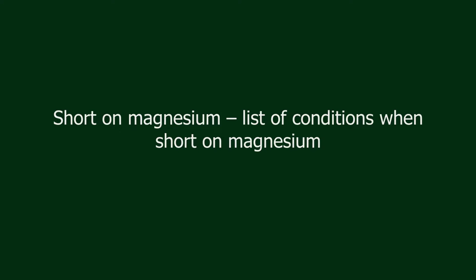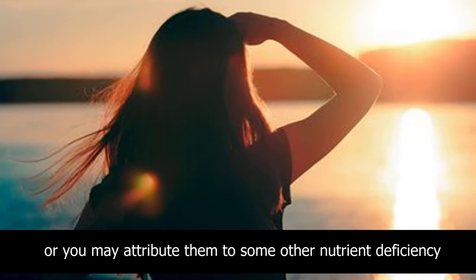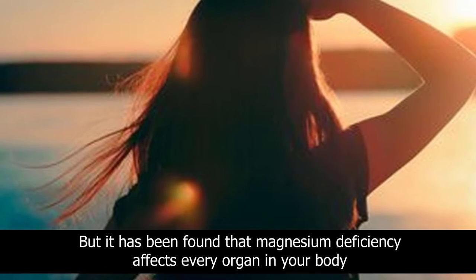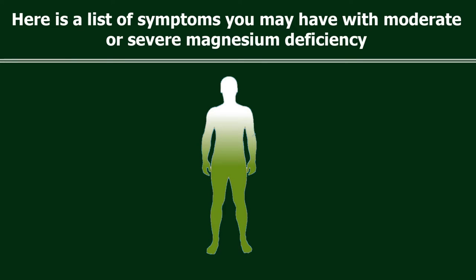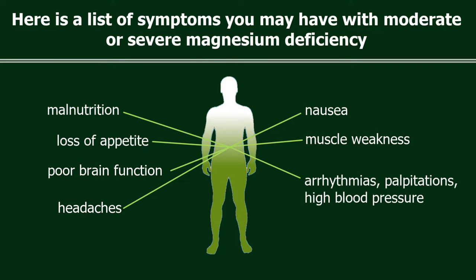If you are short on magnesium, you may not show any symptoms, you may ignore them, or you may attribute them to some other nutrient deficiency. However, magnesium deficiency affects every organ in your body. Symptoms of moderate or severe deficiency include: malnutrition, loss of appetite, poor brain function, headaches, nausea, muscle weakness, arrhythmias, palpitations, and high blood pressure.